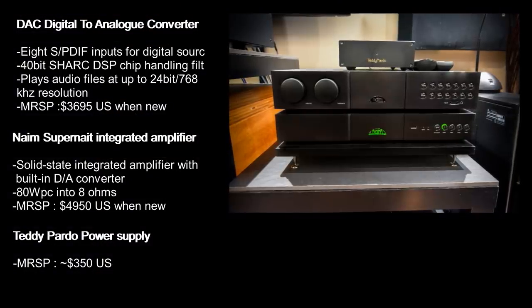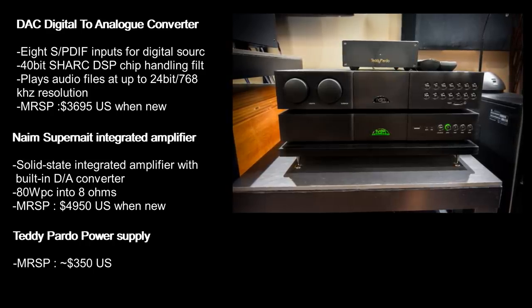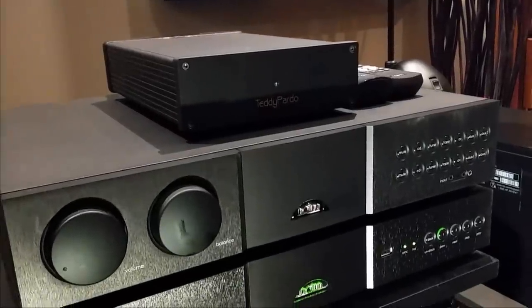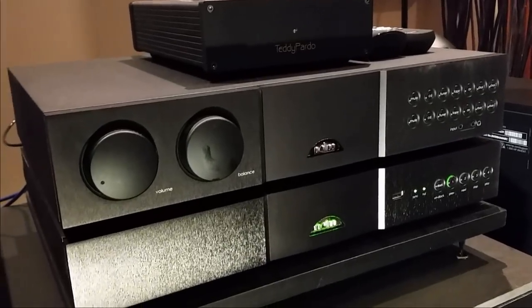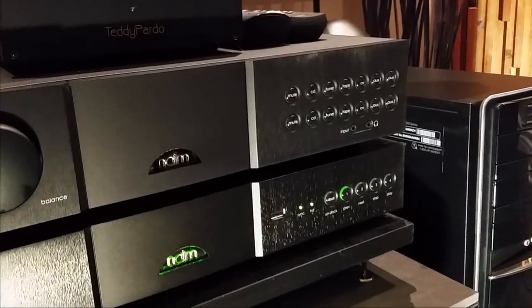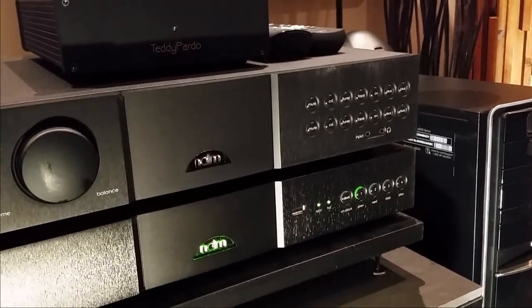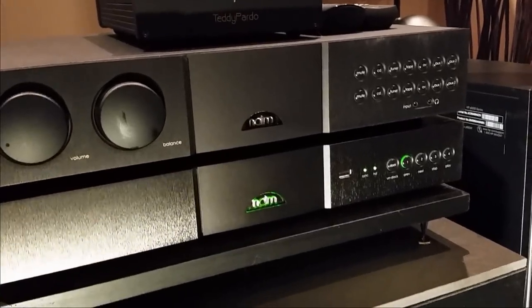Let's start by talking about his Naim SuperNait integrated amp and the Naim DAC. Naim is a very special product — just like McIntosh, you have almost a cult following. I heard this system about a year and a half ago and it sounded great. My friend told me it has a very open sound with a lot of body. He loves the fact that all Naim components integrate really well. He got two aftermarket Teddy Pardo power supplies and told me it is a significant upgrade — he preferred it over the more expensive Naim version.